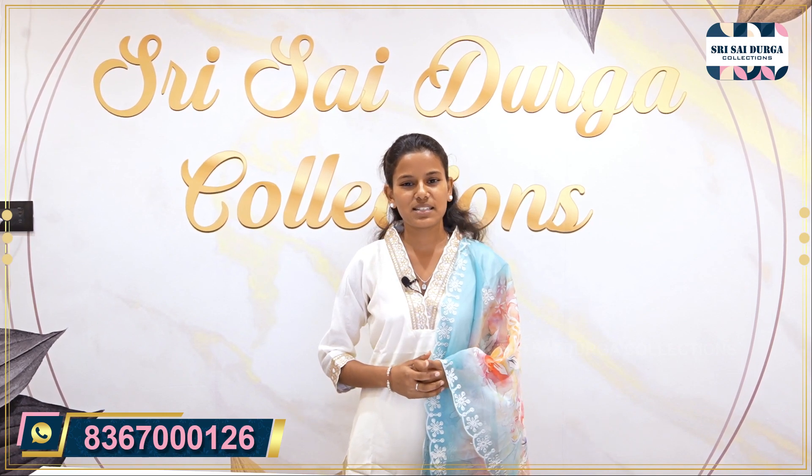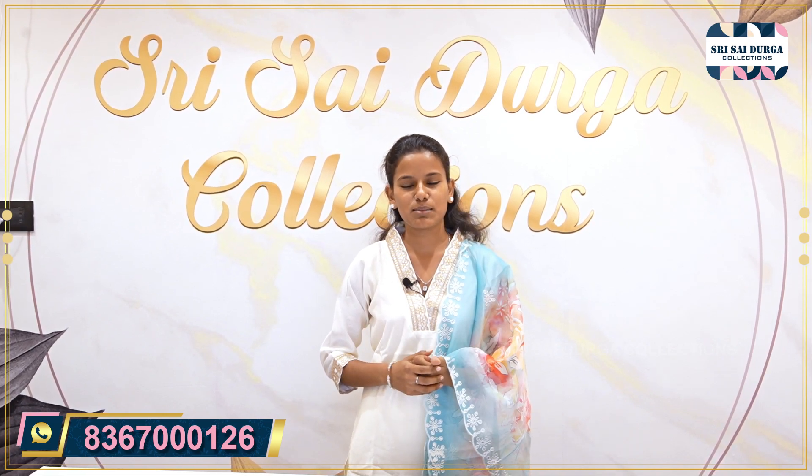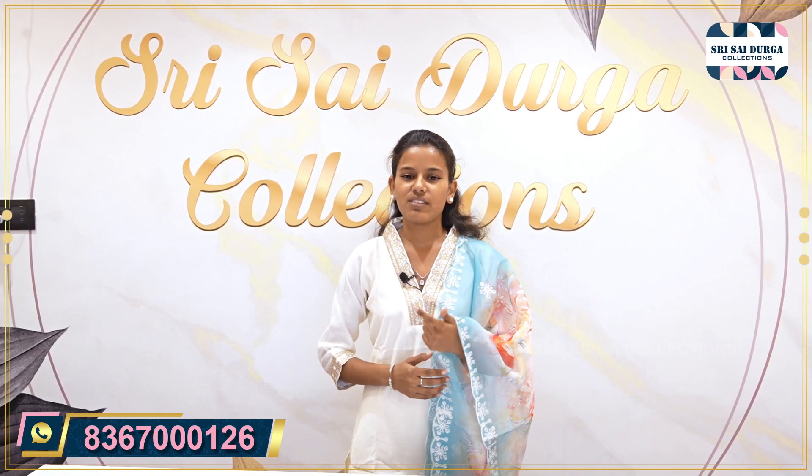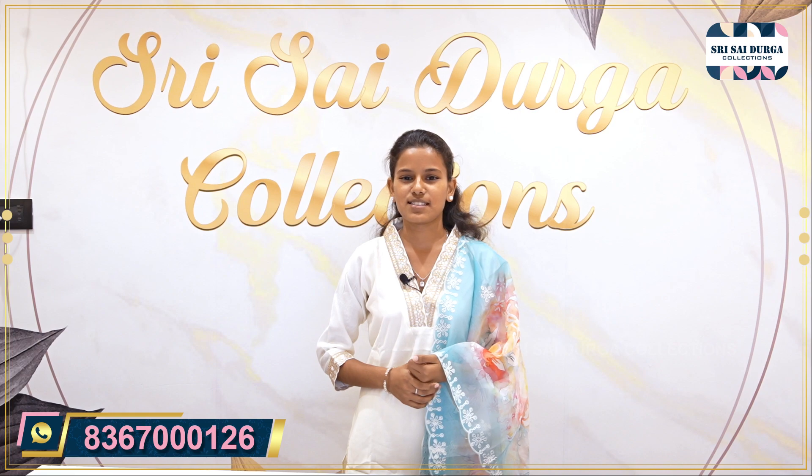My shop is in Sumitranagar, Kukatpally. Towards Kukatpally level, we are going to show Pillar Number 782. In case you are coming towards KBHPI, we are going to show the shop from that side too.